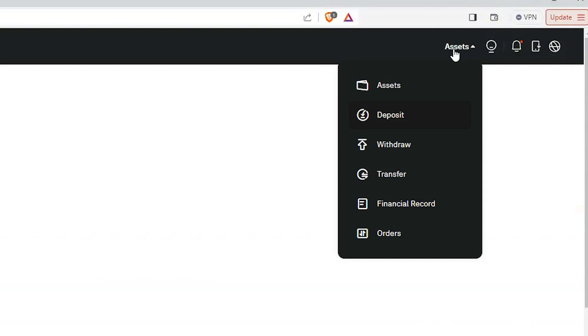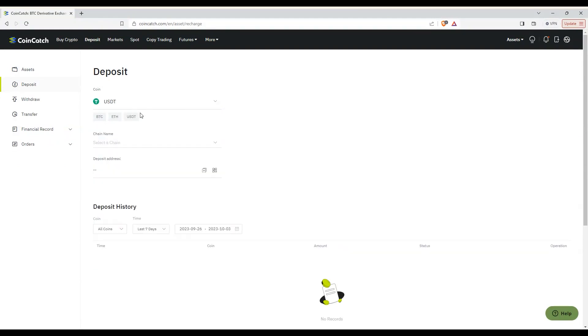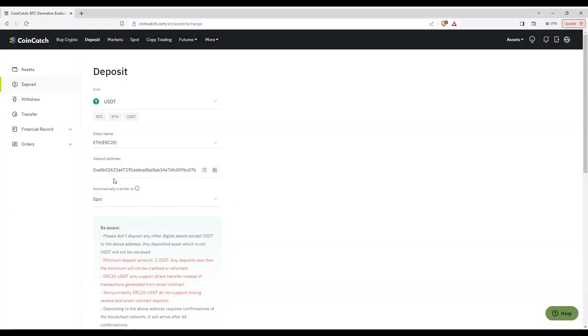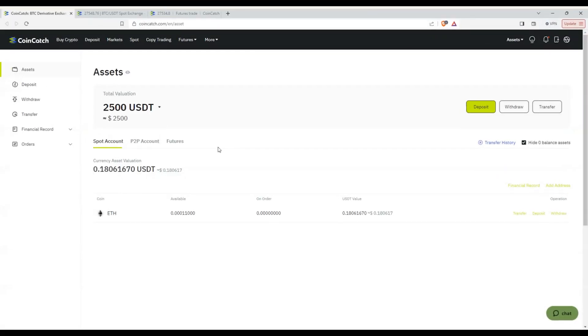Depositing crypto into CoinCatch is also very easy. Hover your mouse over the Assets button and click Deposit. That brings you to the deposit page, where you pick what asset you want to deposit — for example, USDT. Then pick the sub-network, which gives you the address to deposit your crypto into. Once you send funds, they will show up in the deposit history.